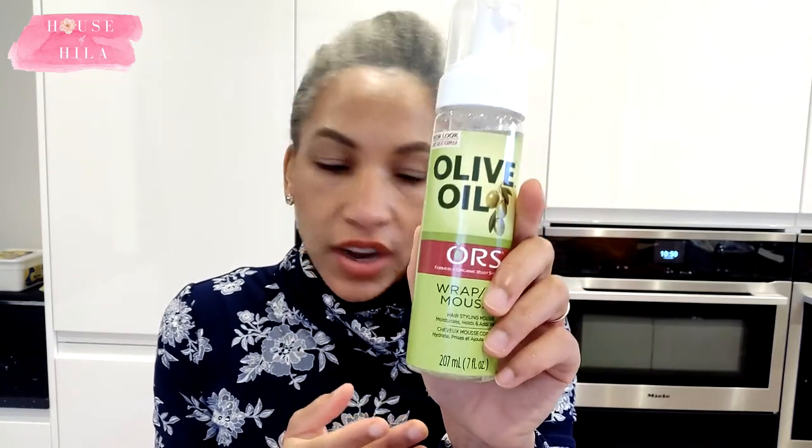The last thing I got was the Wrap Set Mousse, because I like to do the vintage roller set on my hair, which I do about once a month. When I've been doing it I haven't been putting anything on to protect the hair, especially in winter. My house is so cold that the hair just doesn't air dry, so I end up using my hooded dryer on the low setting — 20 minutes under the hood, then an hour away, then another 20 minutes. Because I'm using heat, I thought it would be a good idea to put something on to protect my hair, so I'm going to be trying this out.